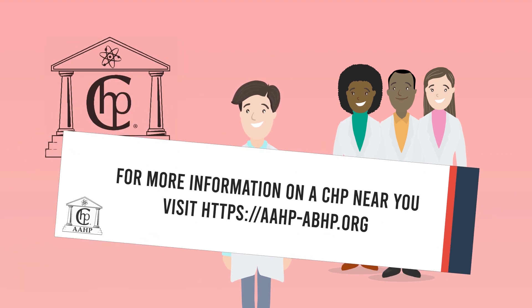For more information on finding a CHP near you, or on becoming a CHP yourself, visit the AAHP website.